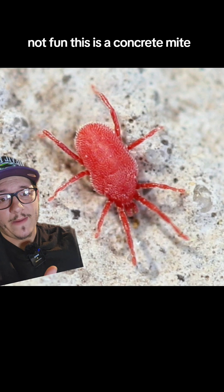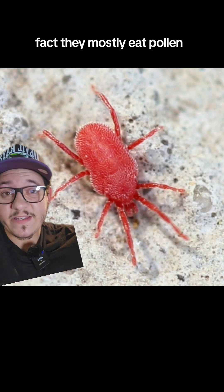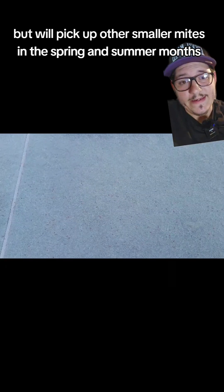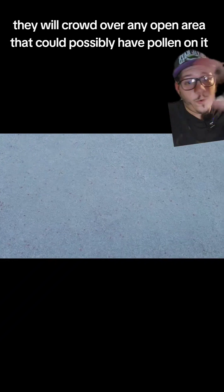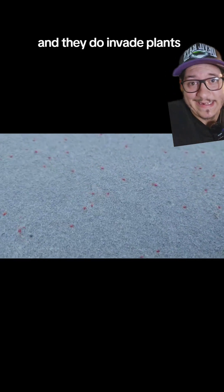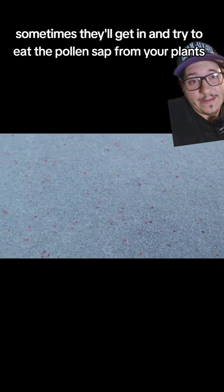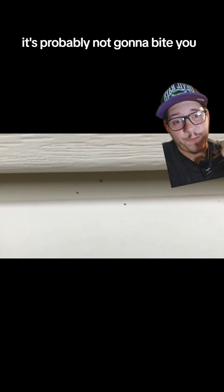Not fun. But this is a concrete mite. They do not bite people at any stage. In fact, they mostly eat pollen, but will pick up other smaller mites. In these spring and summer months, they will crowd over any open area that could possibly have pollen on it, and that includes plenty of places like concrete and the sides of homes. They do invade plants, including inside sometimes — they'll get in and try to eat the pollen and sap from your plants. Rule of thumb: if you can see it, it's probably not going to bite you.